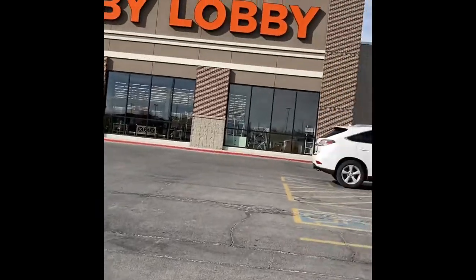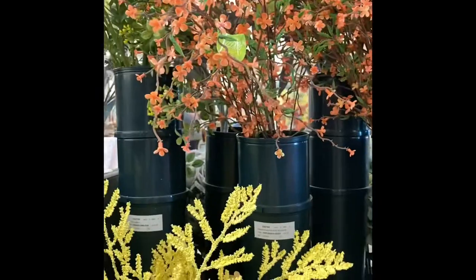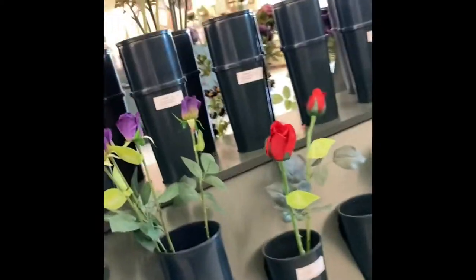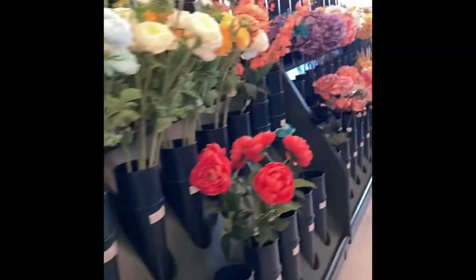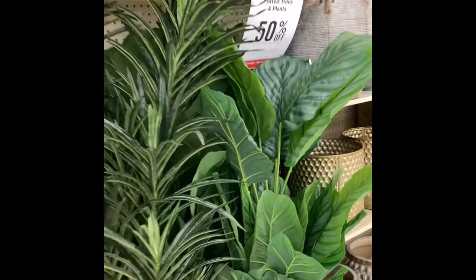Hey you guys, so today we are out, we got another nice day, starting to think spring is here. In today's video we are going to go around to some of the local shops here in my hometown and see what we can find for backdrops. First up we are going to come into Hobby Lobby and see what they have. As you can see they have lots and lots of florals — florals and flowers and greenery is always a good start.